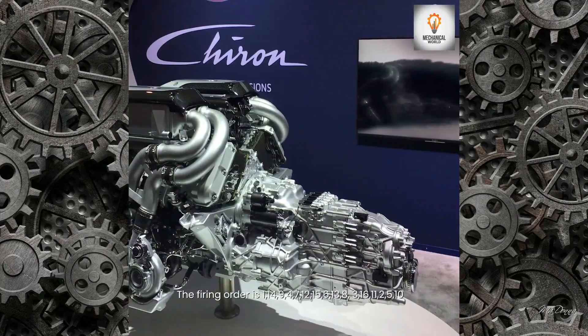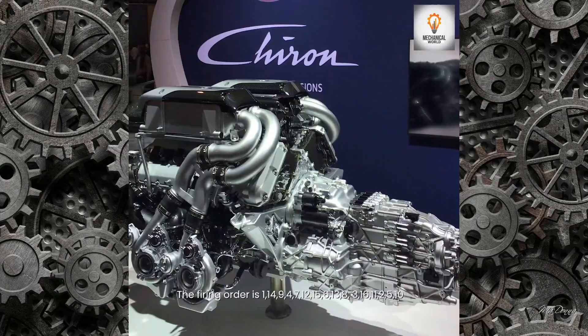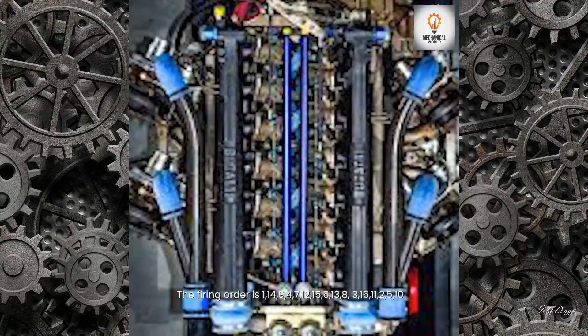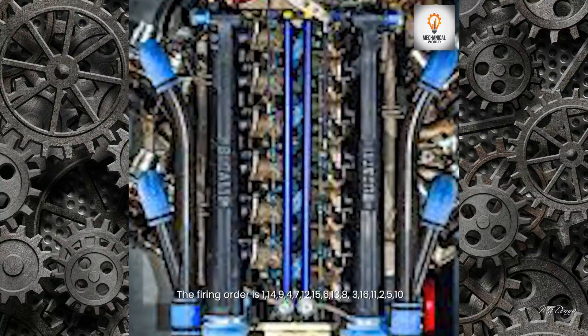The firing order is: 1, 14, 9, 4, 7, 12, 15, 6, 13, 8, 3, 16, 11, 2, 5, 10.